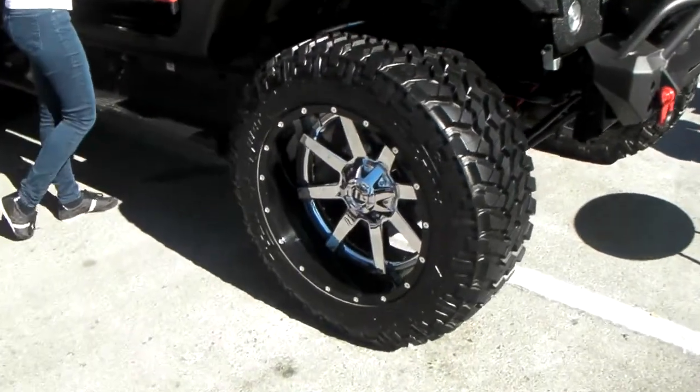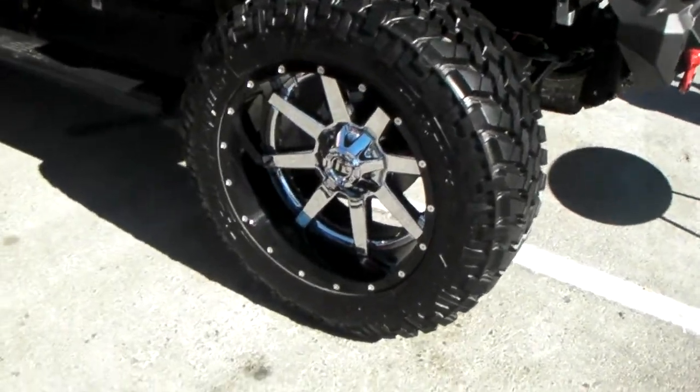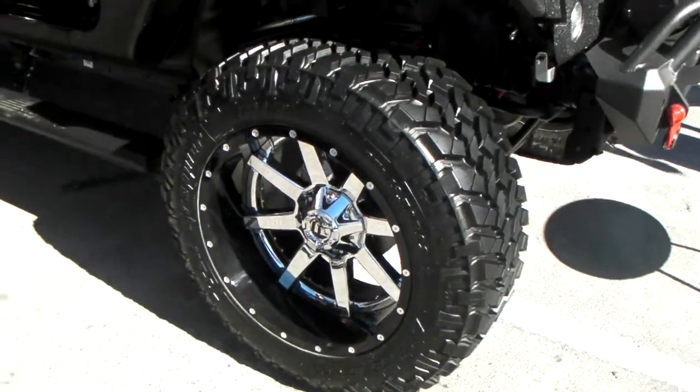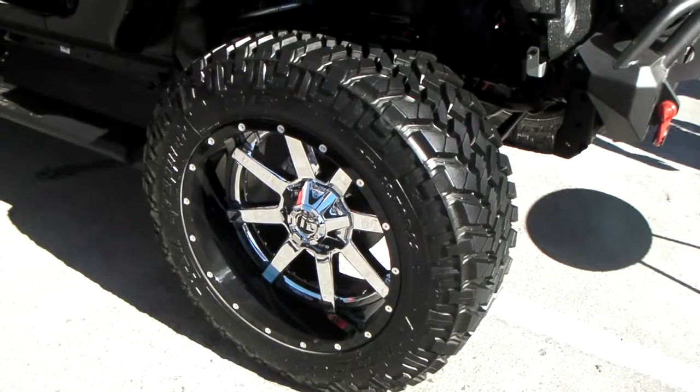We've got the Fuel two-piece wheels, the Maverick, which we do sell at DozenTies.com. These are some of the best prices you'll find for the car's basis. We've got this — you can call us at 877-847.